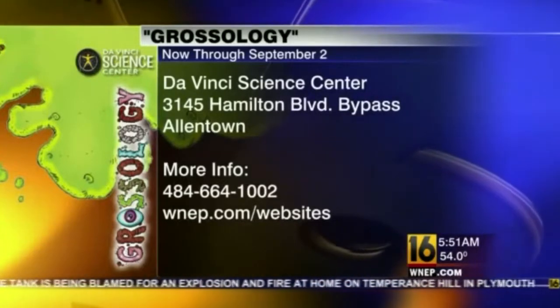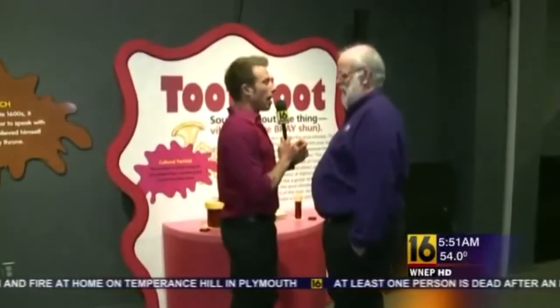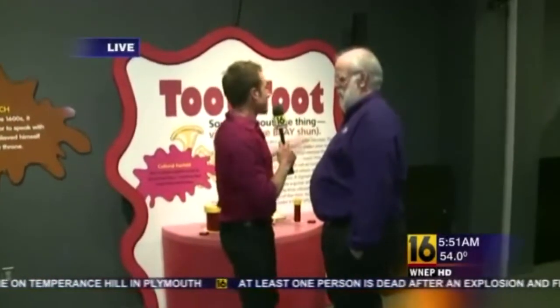Something interesting — in a decade's worth of TV, I've never talked about breaking wind or passing gas on any morning show, and we're doing that right now.